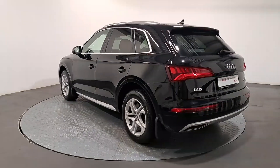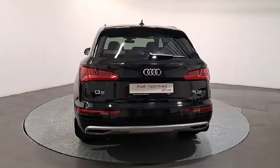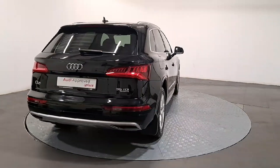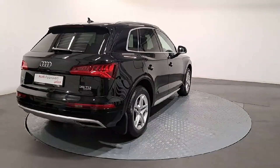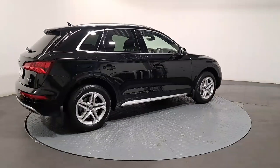As part of the Audi approved used program, you can rest assured that the approved used Audi you buy will have a clean and completely transparent record. All certificates, such as fault history checks, vehicle mileage checks, and more, will be provided during this process.